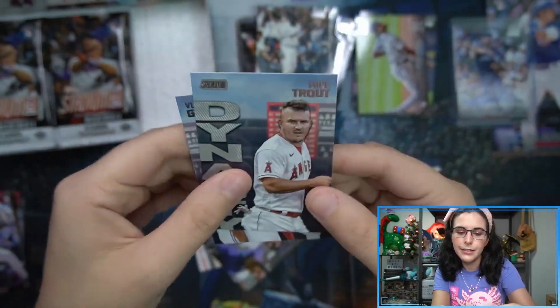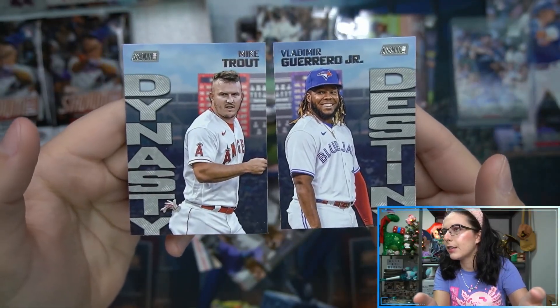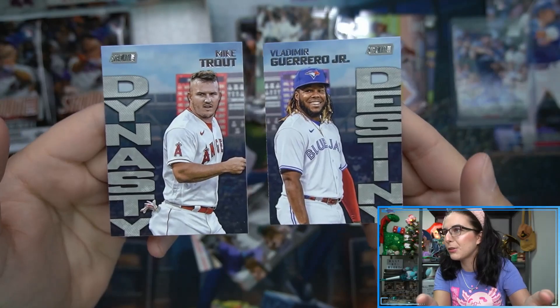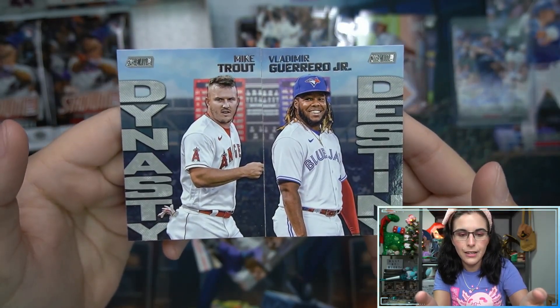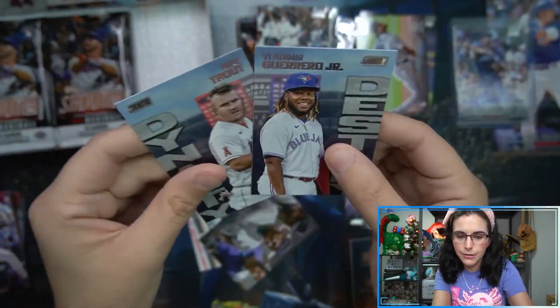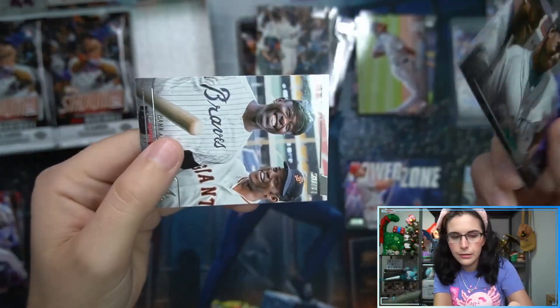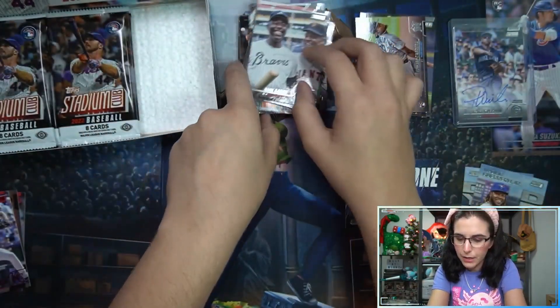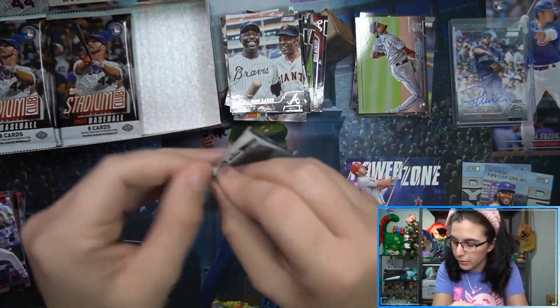So the Dynasty and Destiny inserts - they're not a team parallel here, it's the Angels and the Blue Jays - but this is how they fit together like a little puzzle. This is the first box I think we've seen two of those inserts together, and they're not numbered on the back, so maybe just a little bonus insert.